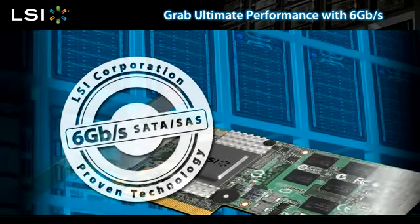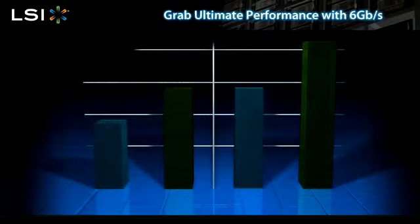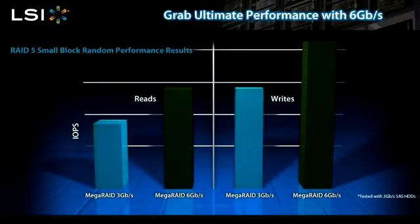LSI 6 gigabit per second RAID controllers are destined to become the new standard for 3 or 6 gigabit per second SATA or SAS disk drives. When you evaluate system performance, you look for speed, reliability, quality, and efficiency — and LSI delivers all that to you.